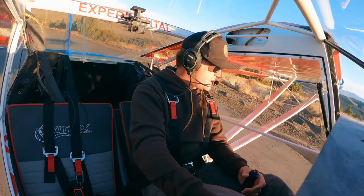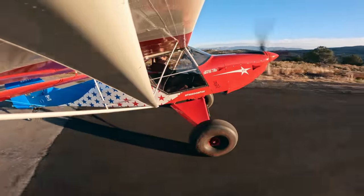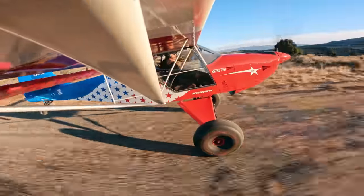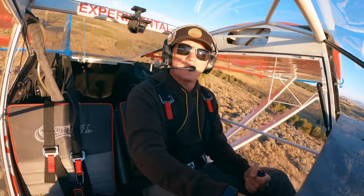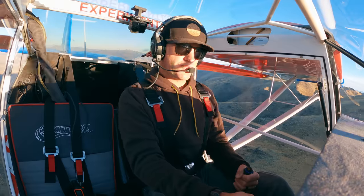Time check: 8:01. Blinded by the light. Always fun taking off directly into the sun, huh? Yeah.